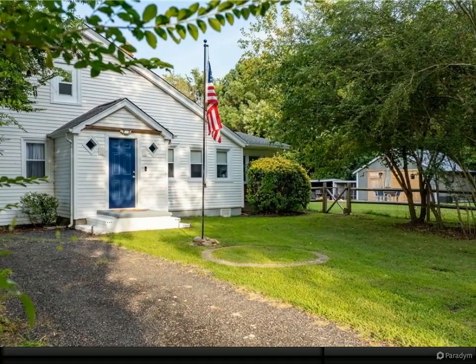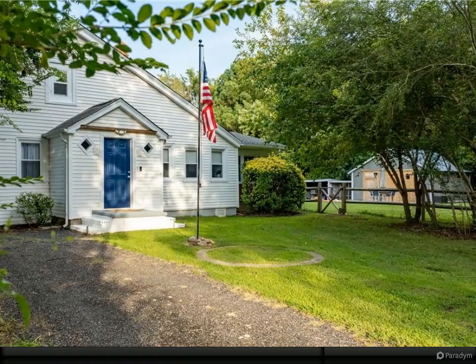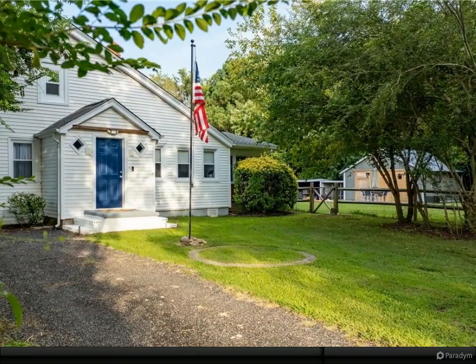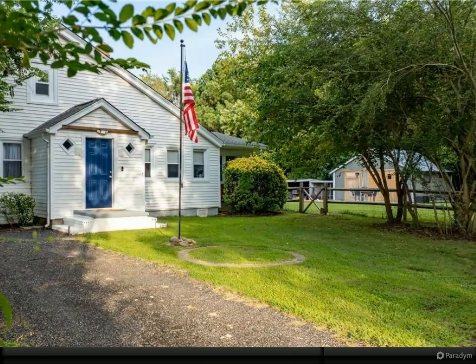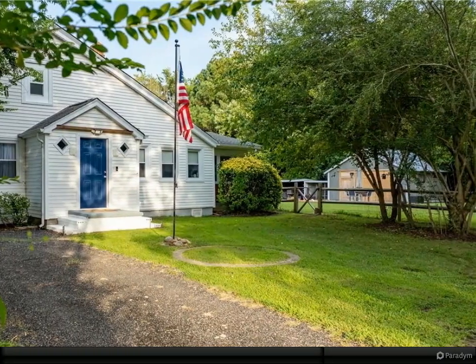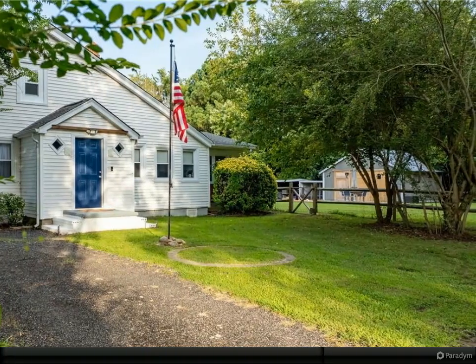Enjoy the large fenced rear yard and a covered porch for relaxing. The versatile garage slash barn serves as a workshop or man cave. Nestled on 0.64 acres, it's a perfect blend of classic and contemporary — don't miss this unique gem.